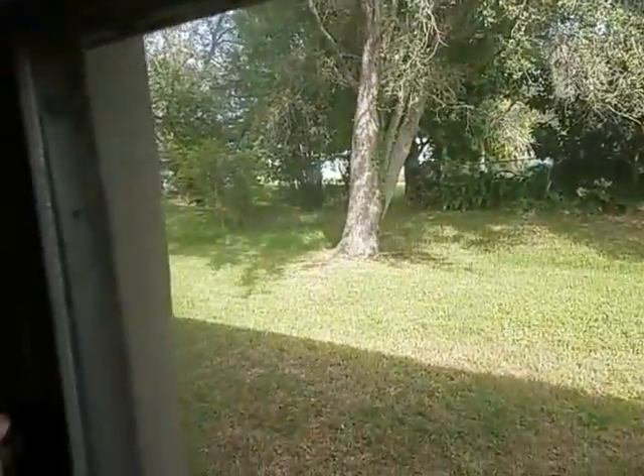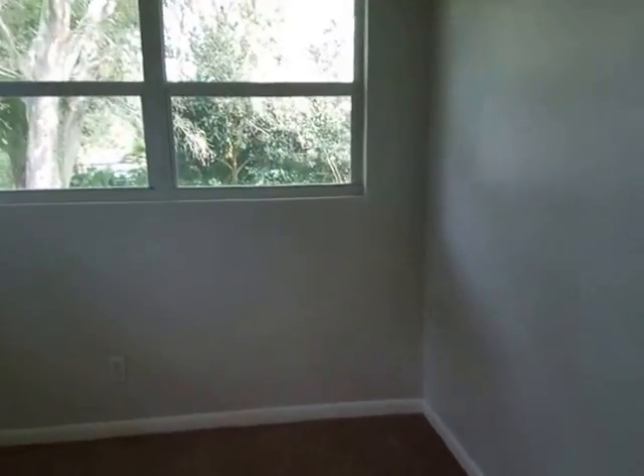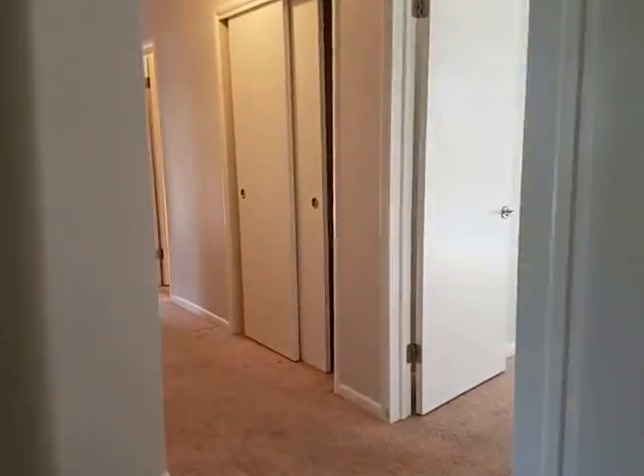Guest bedroom number two also has carpeting. There are crank-out windows here that don't even close all the way — those are my least favorite. And there's a broken window too. Guest bedroom number three has new windows — PGT windows, nonetheless. That's really good. So a couple new windows, and that's a good-size bedroom.